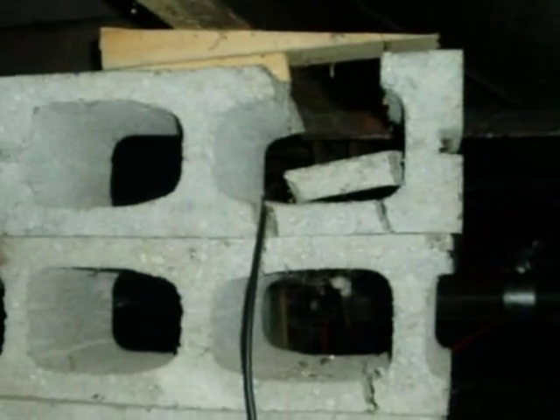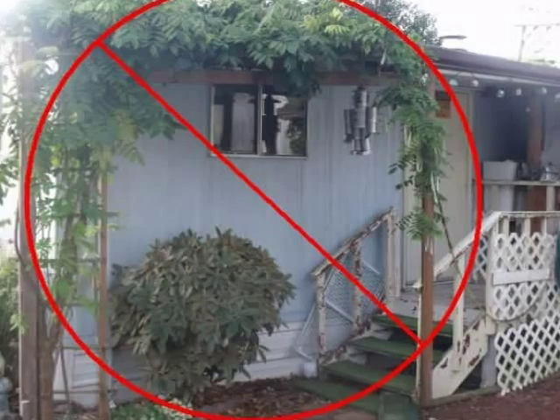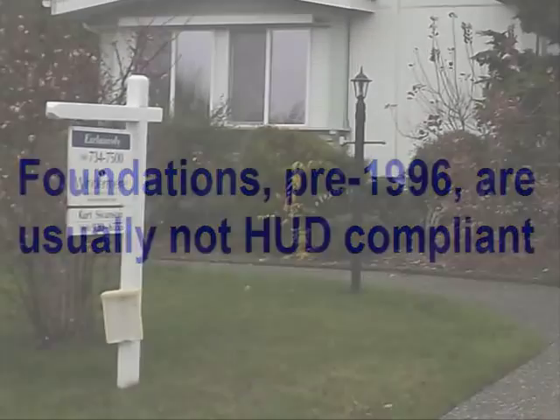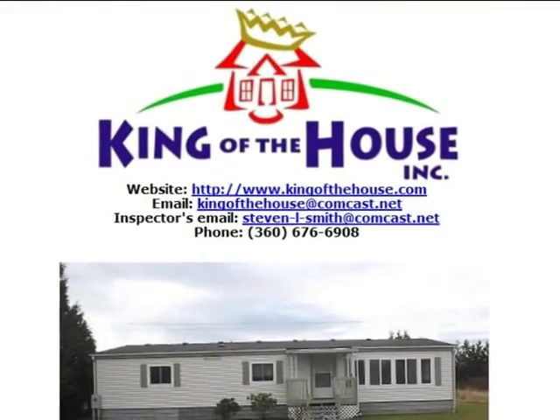Unfortunately, serious structural issues are often discovered at the time of an inspection. Make no mistake: many existing or older manufactured home foundations will not meet HUD requirements. Any individual considering the purchase of a manufactured home is encouraged to contract for a full home inspection.